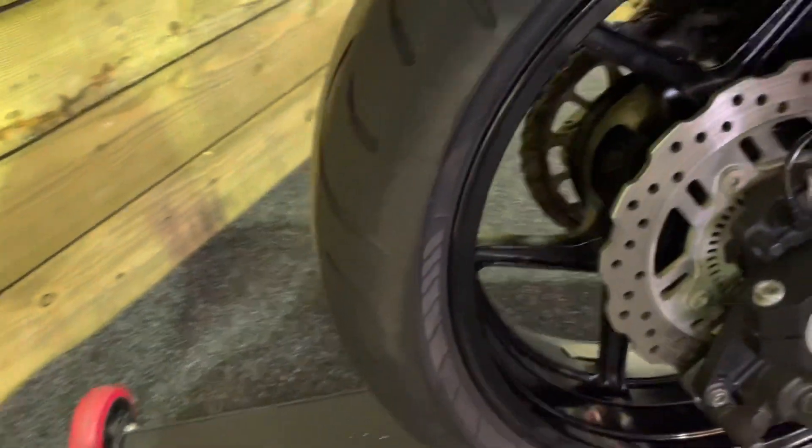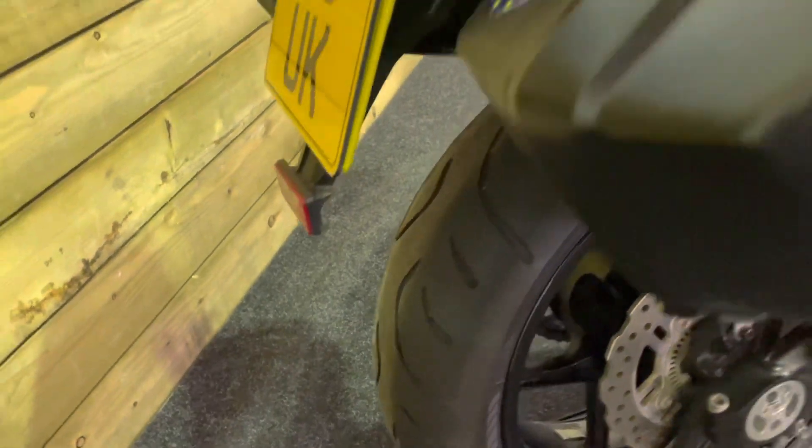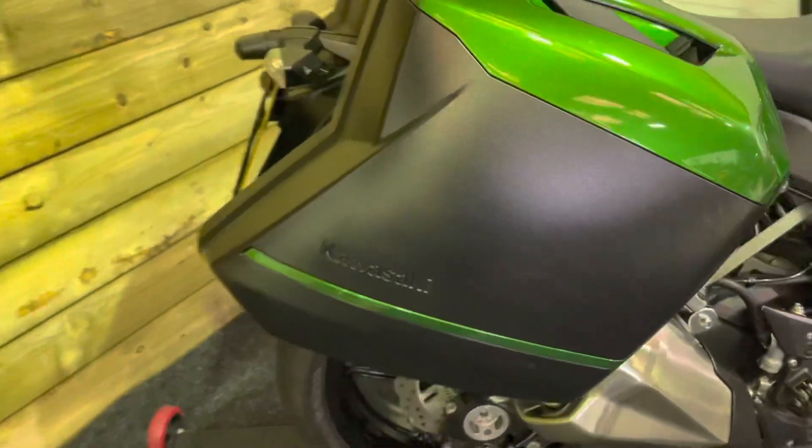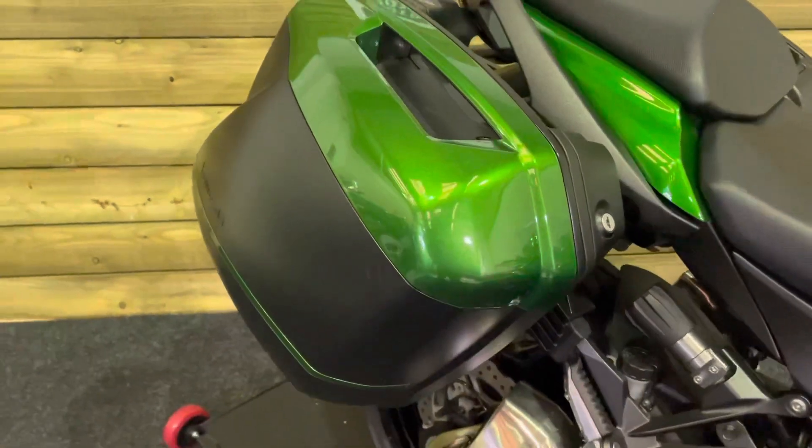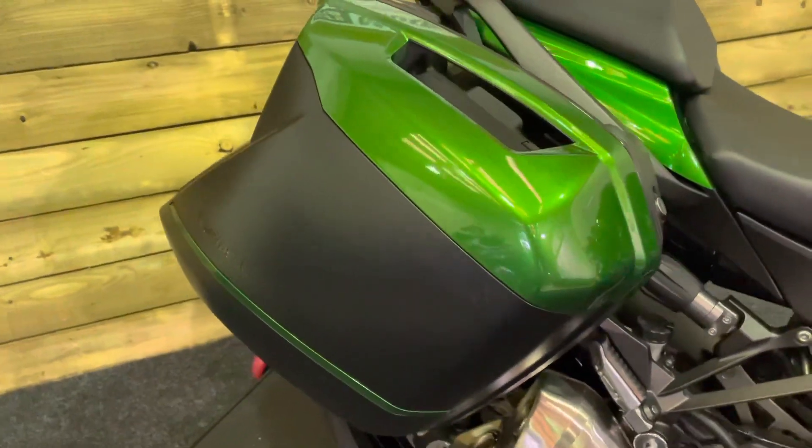The rear wheel has no dings, dents, or scratches. The rear tire's got plenty of life left in it. As you can see, you've got the Kawasaki integrated pannier system, which is a fantastic system — take those off and you'd never know the bike had panniers on it, with no unsightly rails or anything.